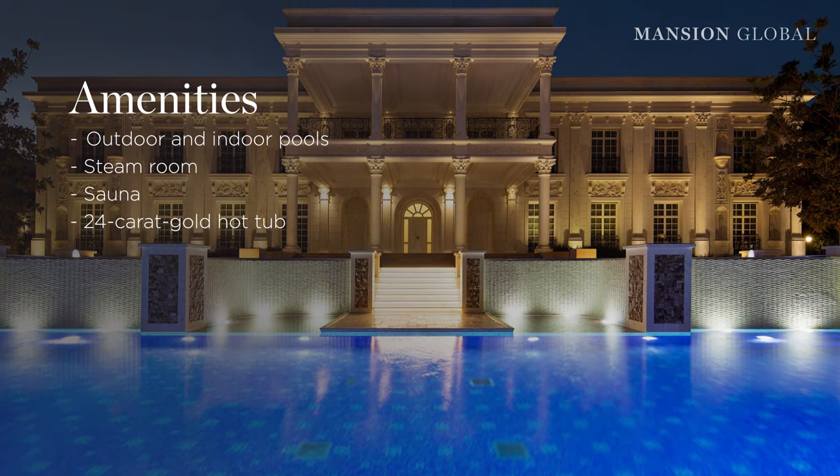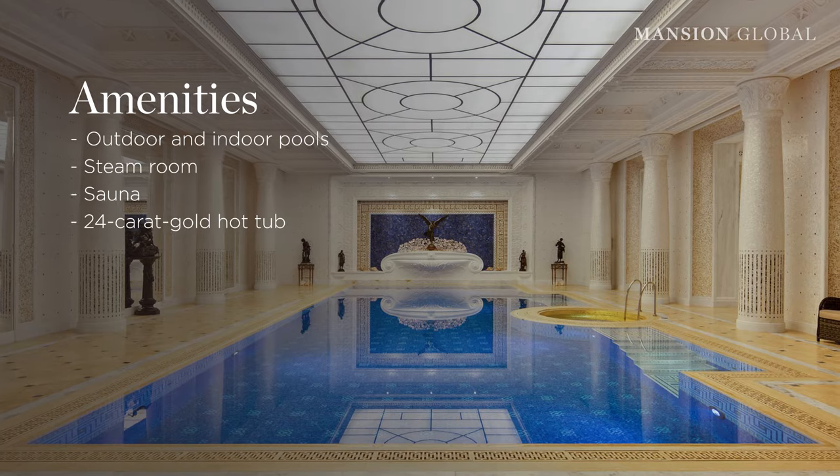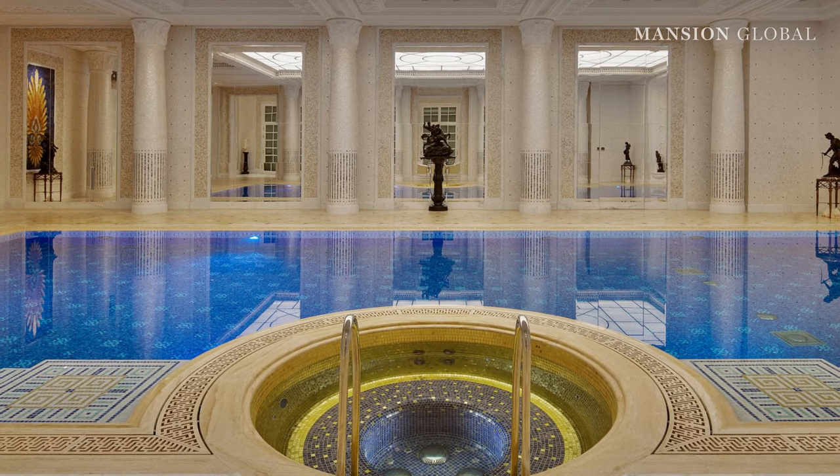There are not one, but two pools, including a sprawling one outside. The large indoor pool is even more opulent and includes mother-of-pearl details, a steam room, a sauna, and that 24 karat gold hot tub.